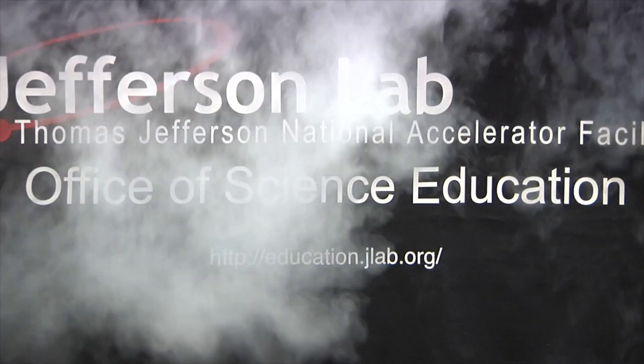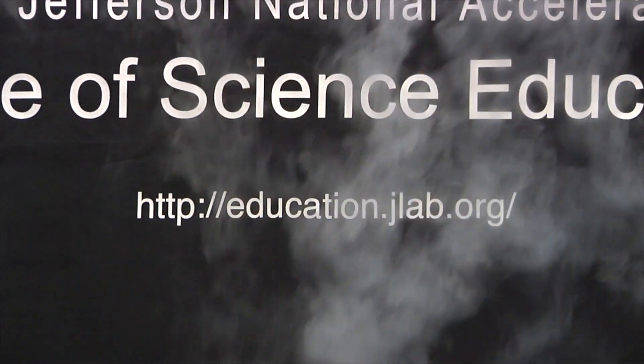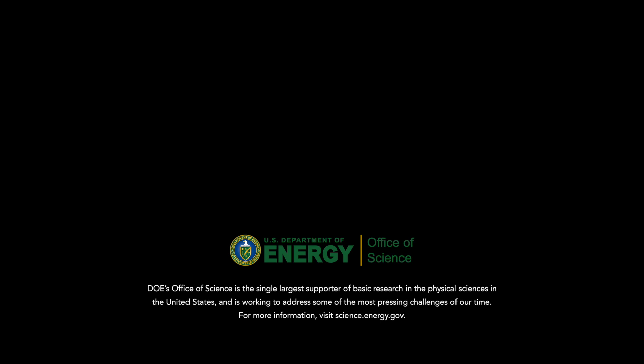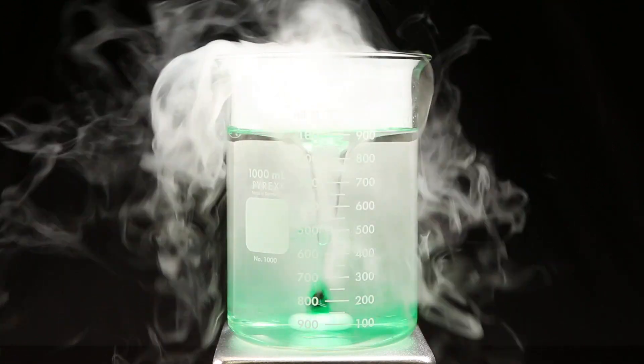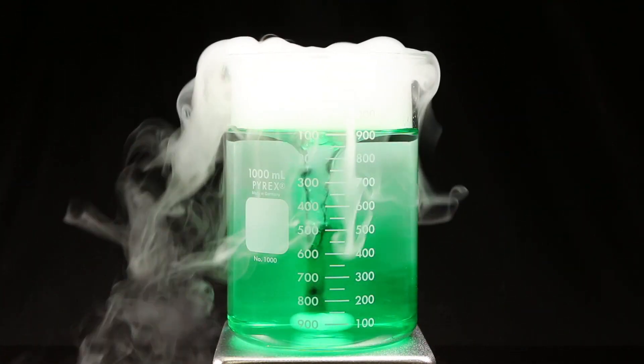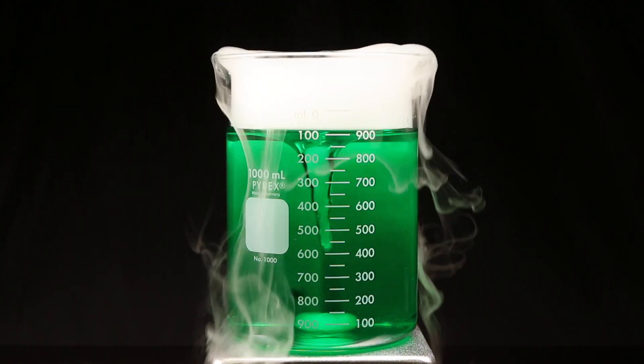Bonus question: what happens if the liquid nitrogen and the frozen food coloring are added to room temperature water? Stick around after the credits to find out. Thanks for watching. I hope you'll join us again soon for another question. We'll see you next time.